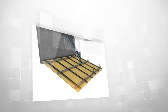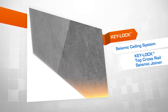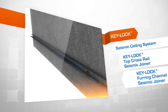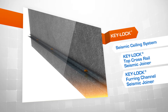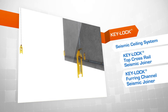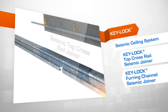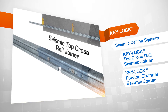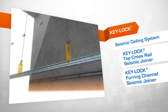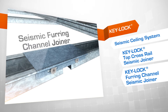Our Keylock seismic ceiling system uses top cross rail and furring channel as the main grid components, along with accessories such as our new heavy-duty wall track. Depending on the room size and seismic loads, we will design either a perimeter fixing or plenum bracing option for your project. Seismic forces are transferred to either perimeter restraints or plenum braces, which is achieved using our two new seismic joiners for top cross rail and furring channel.